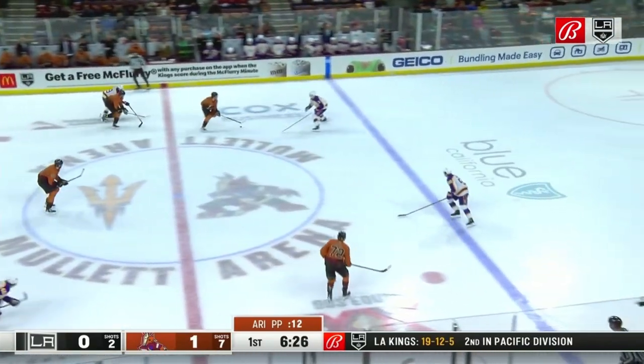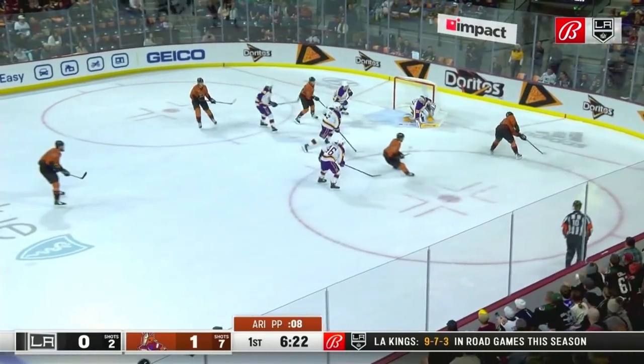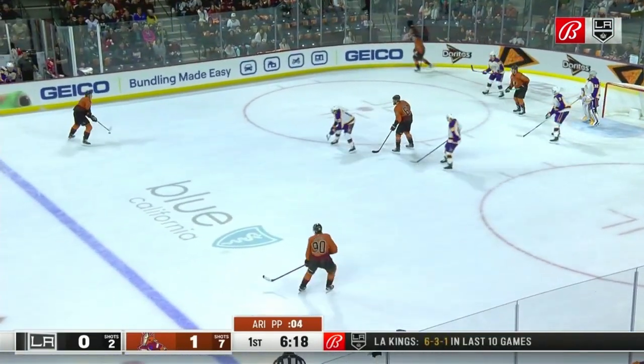Barrett Hayton turns up ice with numbers for Arizona. Hayton drops, then comes back closer to the play. Back to Hayton, who had to settle the puck and controls the footing.